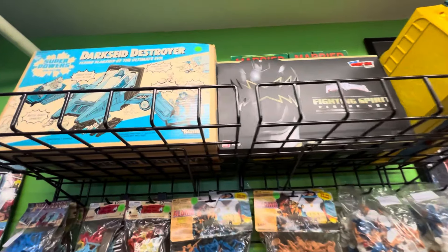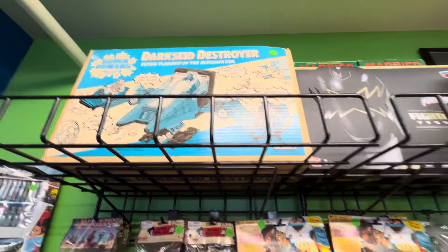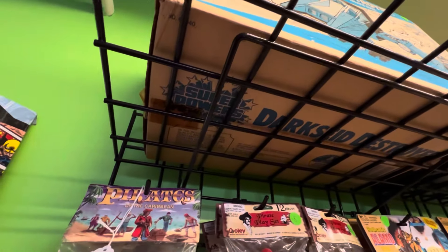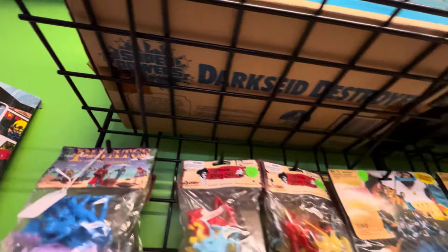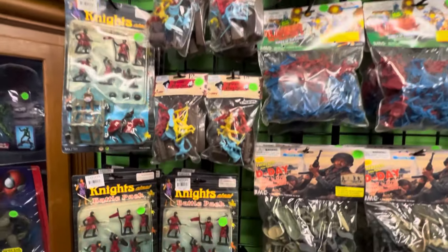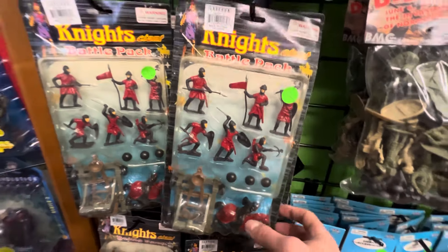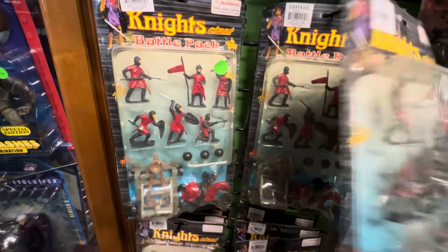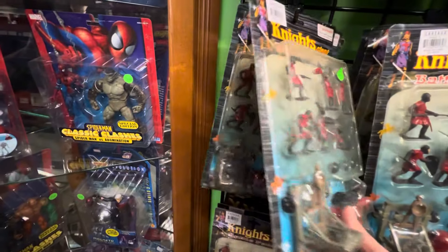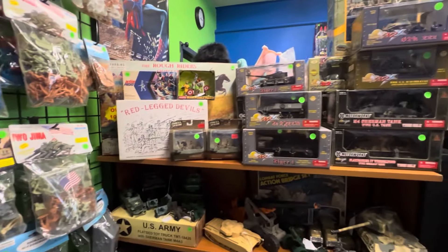What do they have on that Destroyer? 275? Sweet. That looks sealed — the tape is either sliced or dried out. Okay, it's cool to see that. Battle Pack Knights. This is really cool, man. I was not expecting to see this stuff here. I've got to take my dad here. I love this.